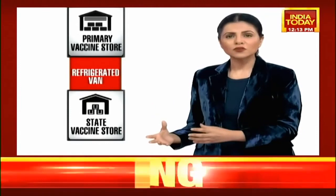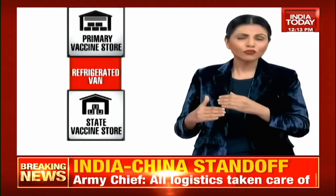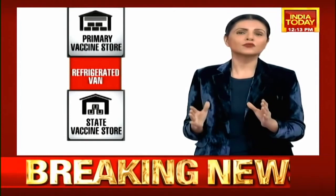Then, in refrigerated vans, the vaccines are going to be carried through to state vaccine centres. I can't stress enough the importance of refrigerated vans, because each vaccine has a different temperature it needs to be stored in, and one cannot meddle with that.